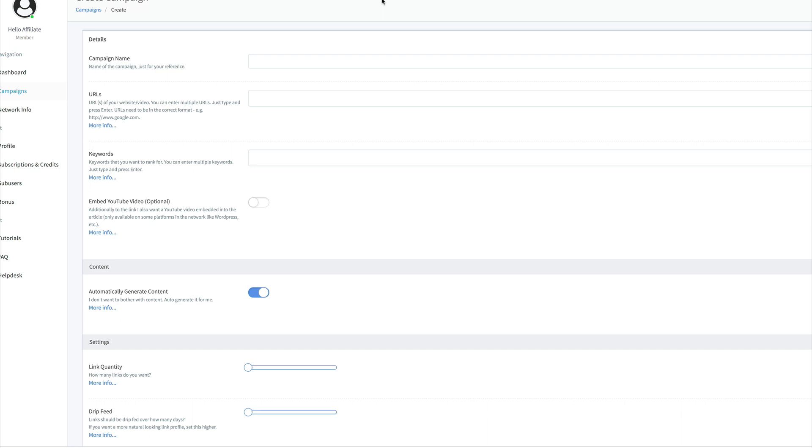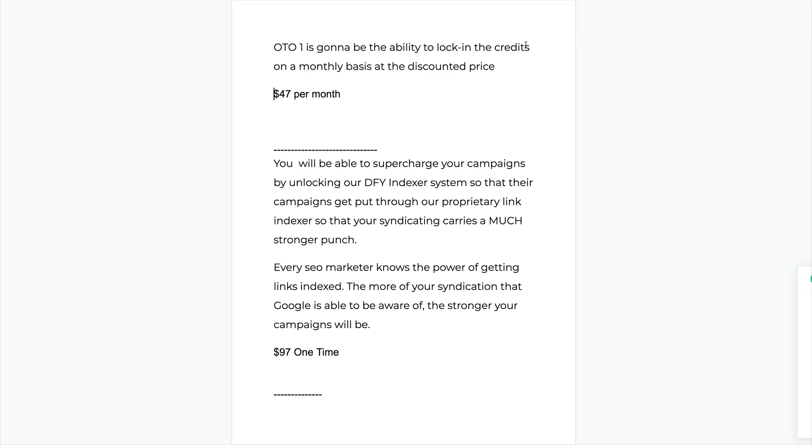I'm going to show you which upsells I'd be purchasing, which ones I think people need, and which ones I'd probably stay away from. Remember, our bonus pack is on the front end only — all you need to do is purchase the front end. I'm only showing you the funnel because I want to give you my recommendations. You have no obligation to purchase anything in the funnel; my bonus is delivered for the front-end purchase.